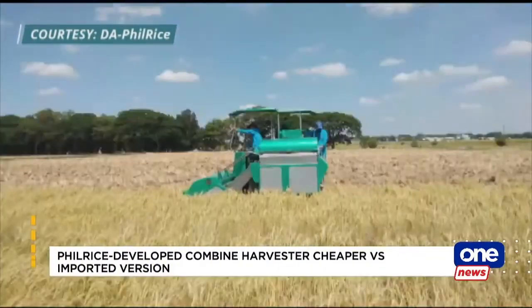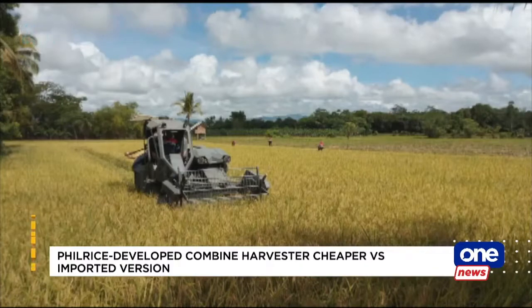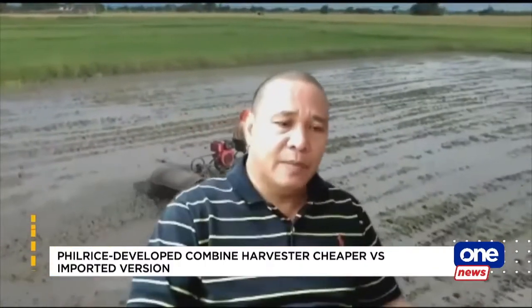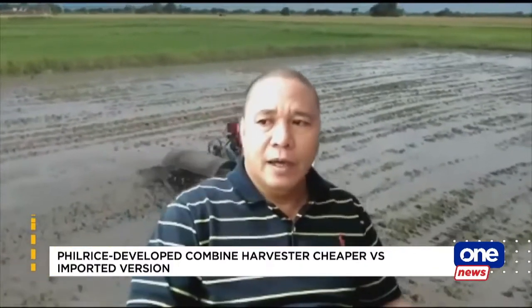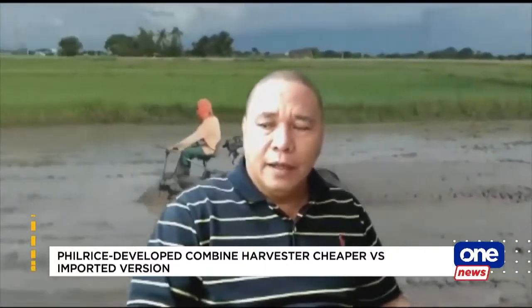The PhilRice Institute hopes to launch its invention soon, but for now, test runs are being conducted in Luzon and Mindanao. Nasa series of tests na kami and hopefully this coming year ay mako-commercialize na natin at maisama doon sa mga pinamibigay ng ating gobyerno para sa mga group of farmers.